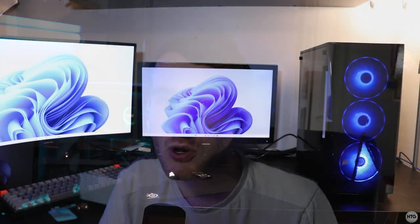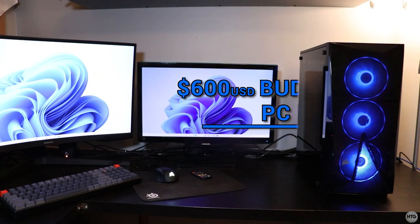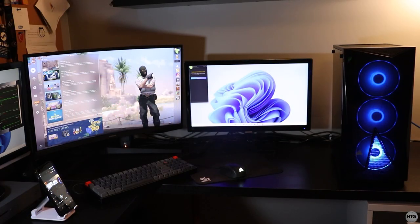Hey guys, it's Kyle with HowChuga123. Recently my friend asked me to build him a gaming computer for about 800 Canadian dollars, which works out to about 600 USD. In this video we're going to be putting the PC together, and I'll be giving tips to those who have never built a PC before. At the end of the video we'll do a little bit of benchmarking to see how well this computer performs in game.